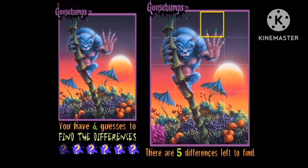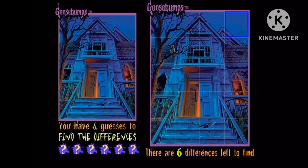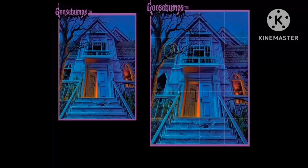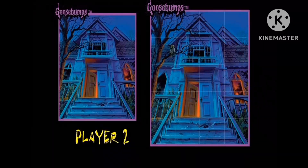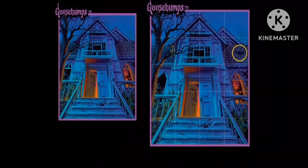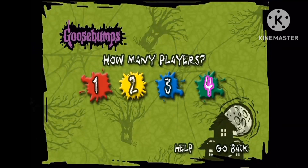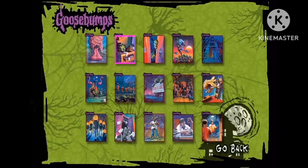There are four modes of play, including Single Player, which has one person playing through three random puzzles; Two Player, which has two people playing through three random puzzles and taking turns finding the differences on the same one; Multiplayer, which supports four players and has everyone solving their three random puzzles independently, alternating players only after each is either solved or failed; and finally Practice, which gives a single player infinite attempts at finding the differences in any puzzle of their choosing. There are fifteen different puzzles to solve overall.